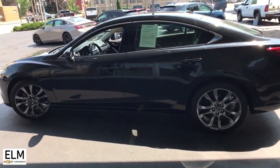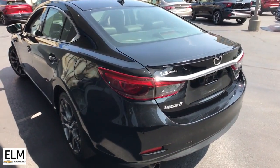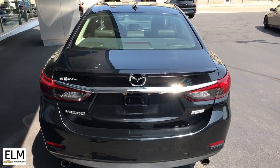Exhilarating acceleration, the latest in safety and connectivity, and sophisticated style, all at a surprisingly affordable price. These are just some of the great options this vehicle comes with.